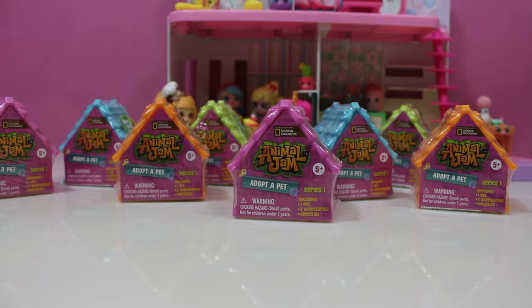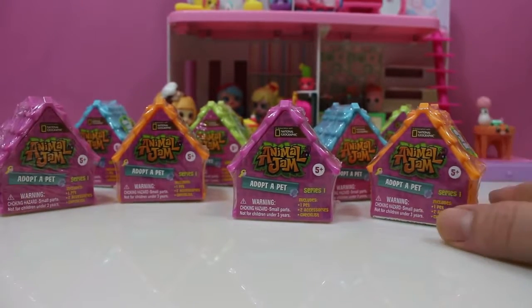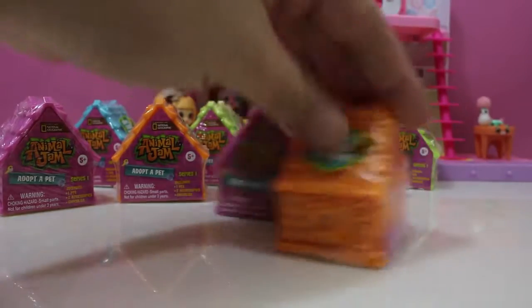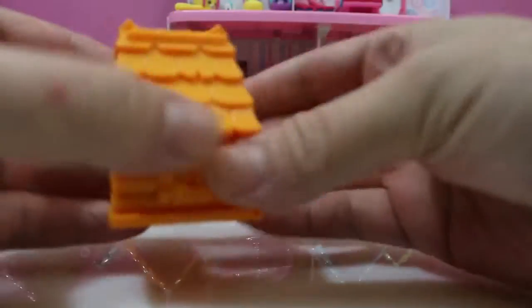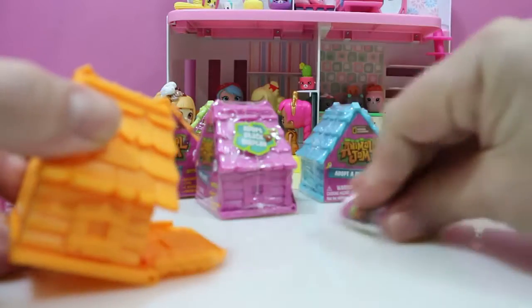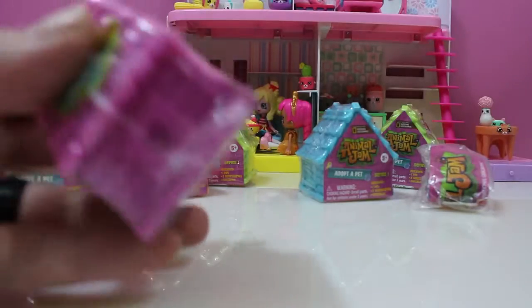What's going on everybody, it's shopkin time! Today I have eight Animal Jam blind bags I'm going to open up, and hopefully I get something cool. I'm going to try to open them up without looking at them — I need to hide them from myself. There we go, so I have no idea what's in there.